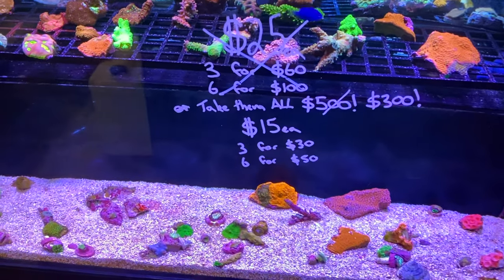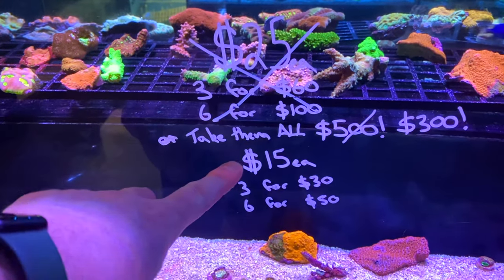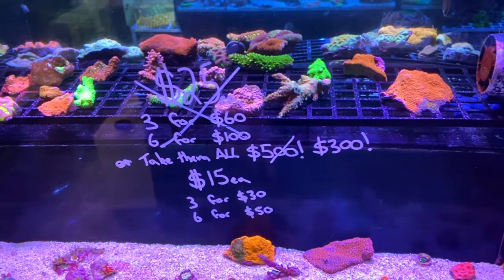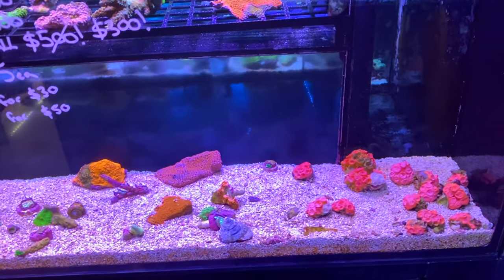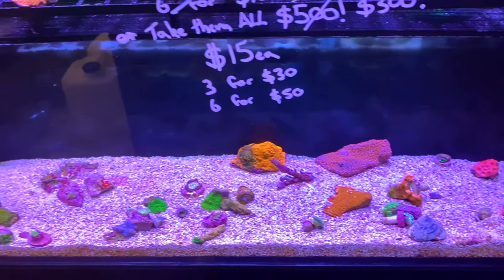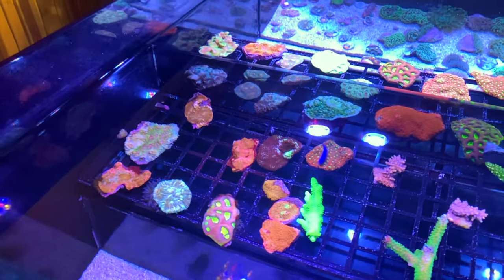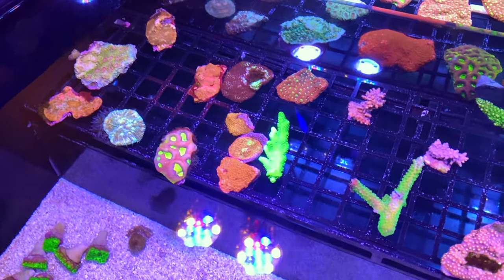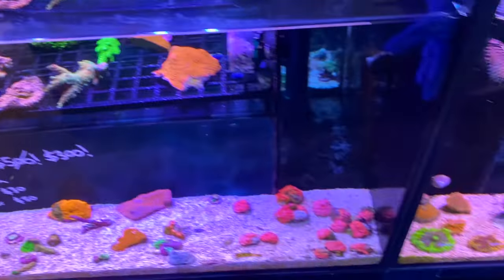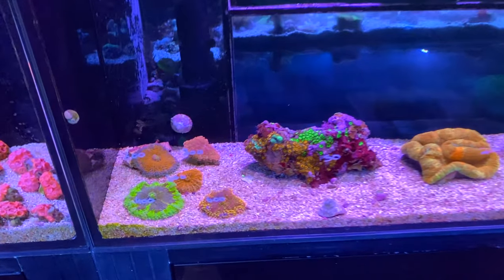Coming around the corner here there's an absolute steal of a tank — Dave wants to empty this system out for a refurb and get some new corals in. We're talking $15 each, three for $30, six for $50, or everything in the tank for $300. When you count them there's quite a lot of pieces — from SPS to chalice to sun corals and all sorts. If you're looking to set up a fragging operation or fill a tank quickly, this could be a really cool way to go.